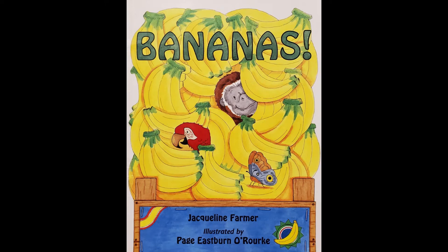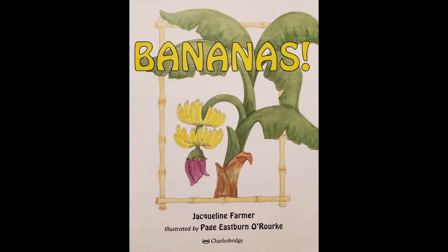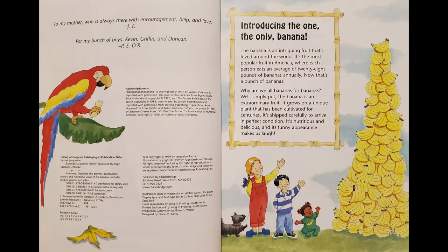Bananas, by Jacqueline Farmer, illustrated by Paige Eastburn-O'Rourke. To my mother, who was always there with encouragement, help, and love. For my bunch of boys, Kevin, Griffin, and Duncan.